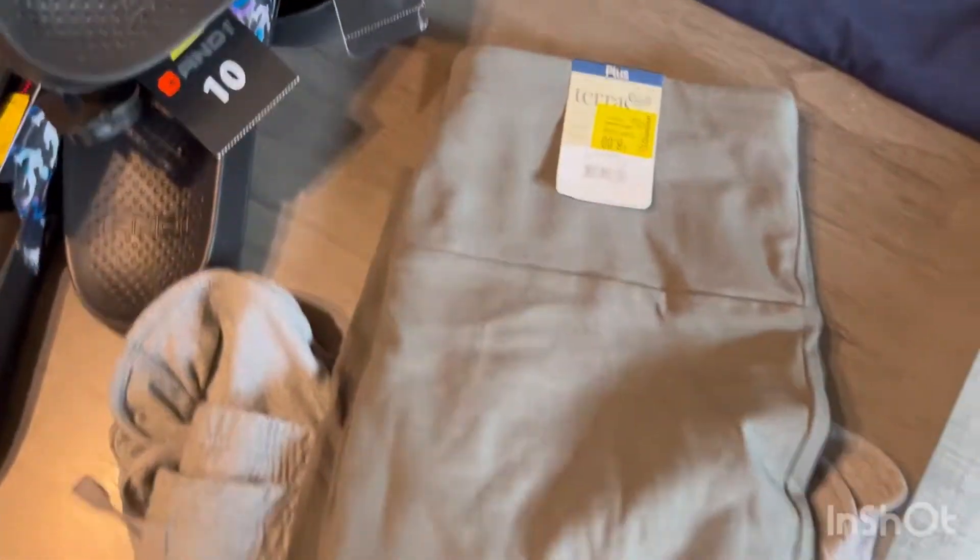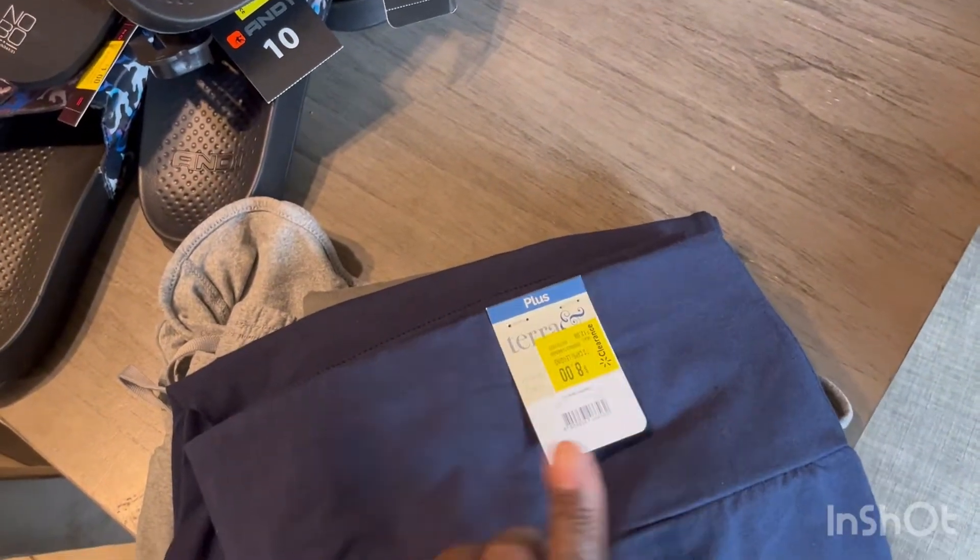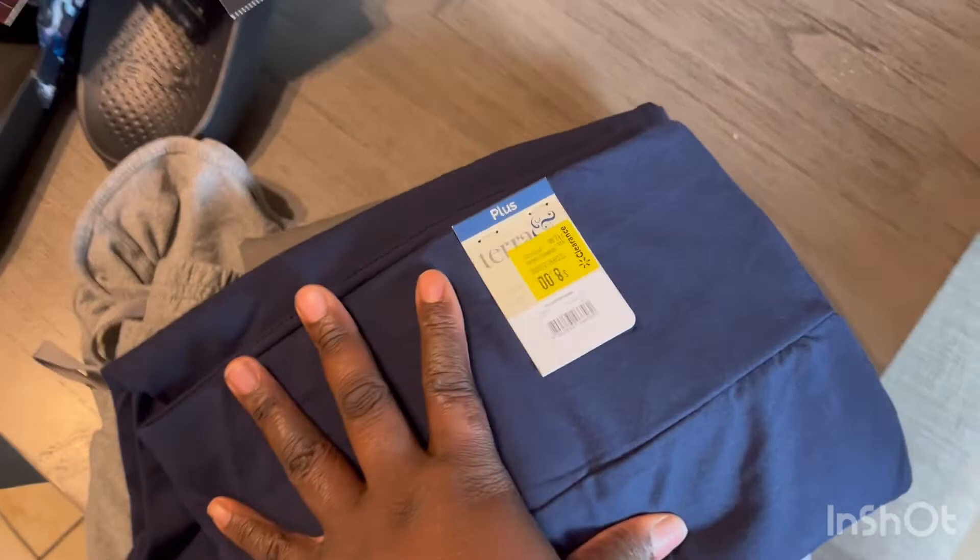I got these green capri leggings, but they were a dollar. They said $8 on there. I got these blue ones for a dollar as well. They say $8, I got them for a dollar.